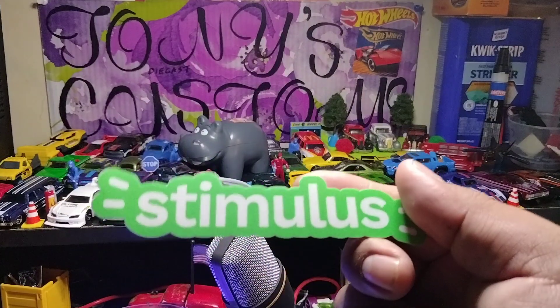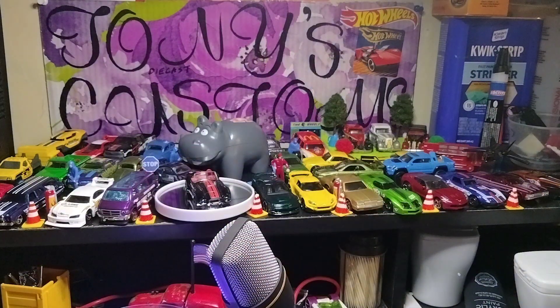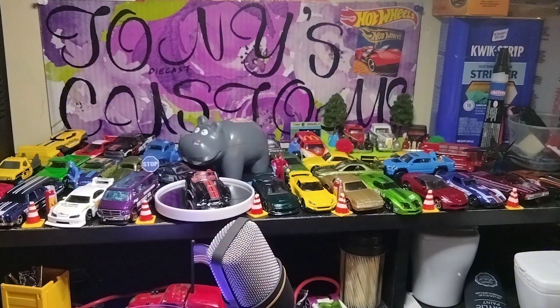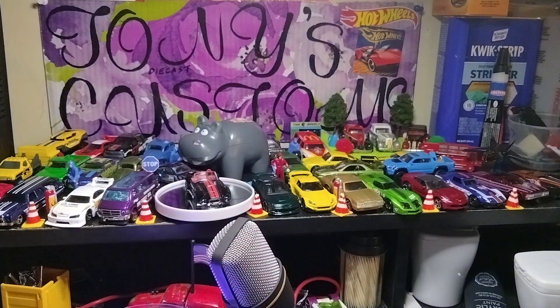Nice, a stimulus sticker — we definitely need one of these right now during inflation. The Sticker Mule logo, a little donkey. I really appreciate all this, Sticker Mule.